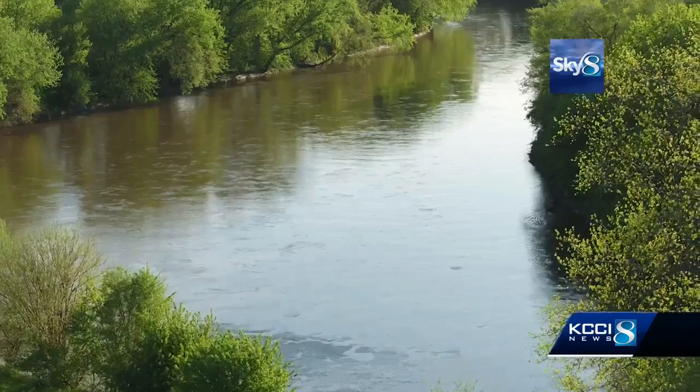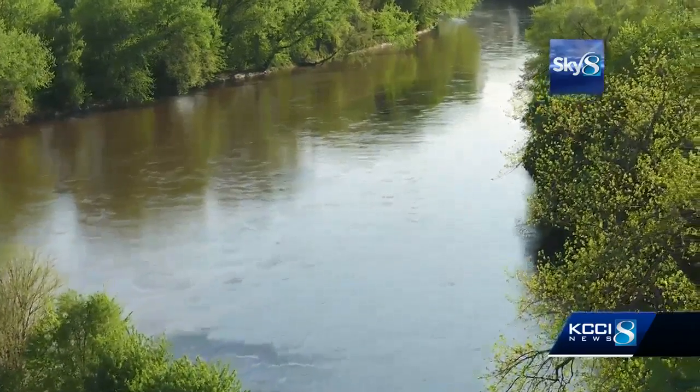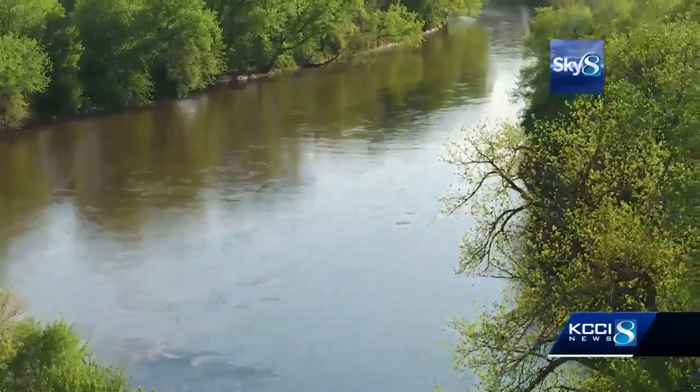Kristi Naus is the president of the Community Foundation for Greater Des Moines. She and other Des Moines leaders have been working for several years to turn a dream for Des Moines waterways into reality — to really activate the waters, the rivers, and get people's feet in the water.